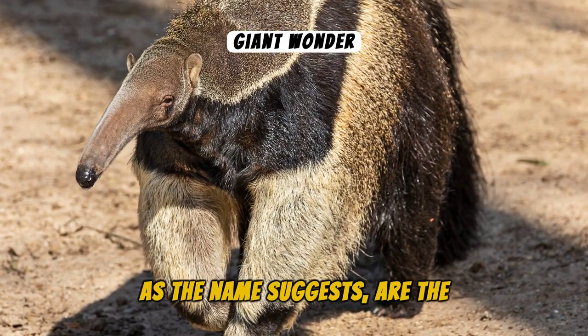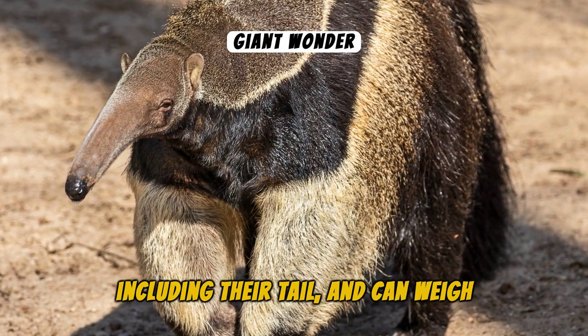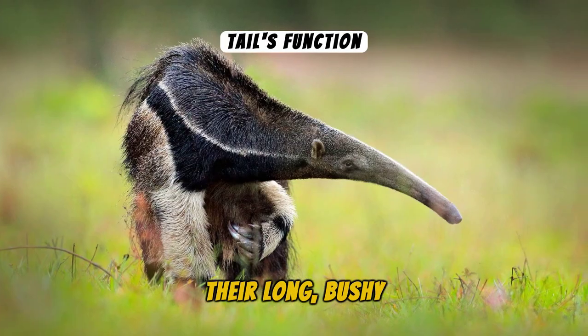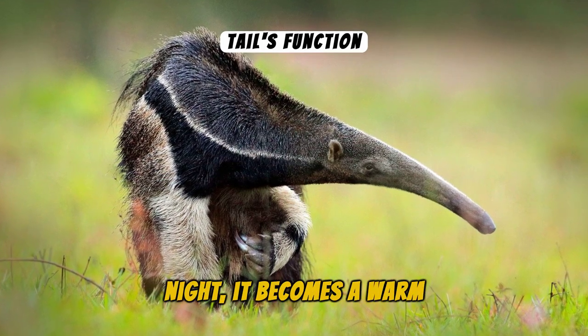Giant Anteaters, as the name suggests, are the largest of the species. They can grow up to 7 feet in length, including their tail, and can weigh up to 140 pounds. Their long, bushy tails serve a crucial role — during the day it acts as a sunshade, and at night it becomes a warm blanket.